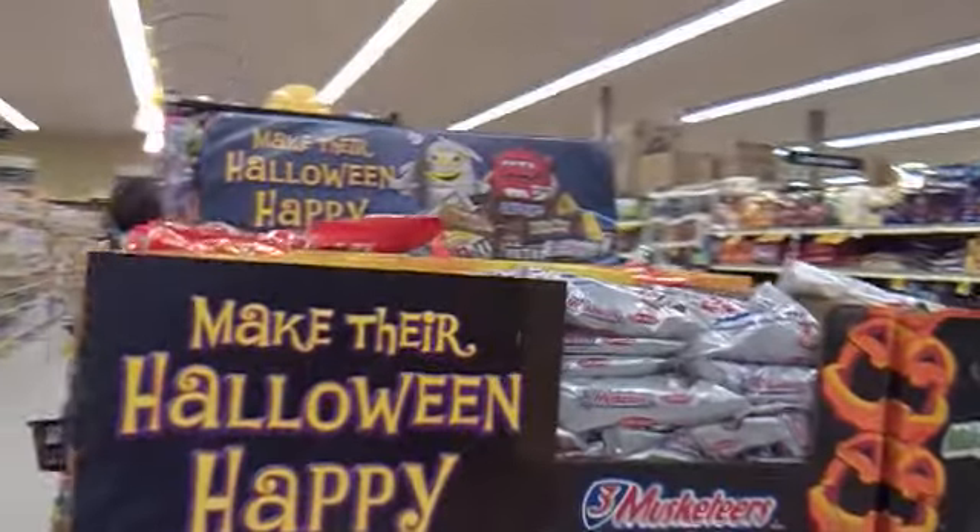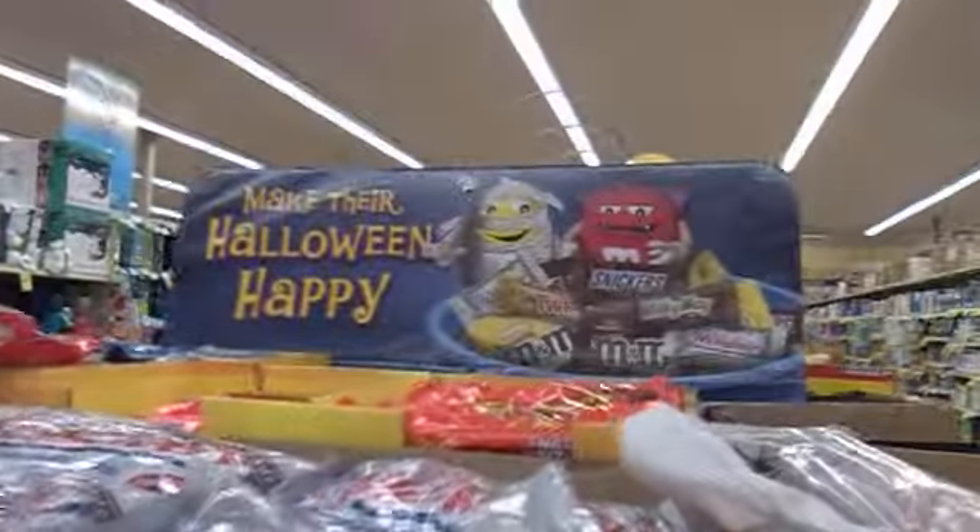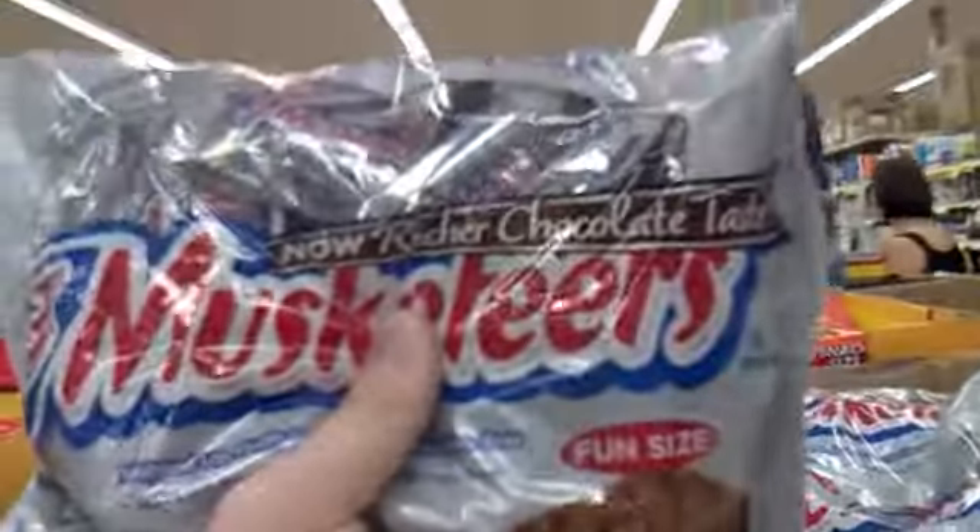They've got a really huge display over here with the M&Ms — really cool. The Three Musketeers — you know the Three Musketeers. You gotta love this Halloween candy.